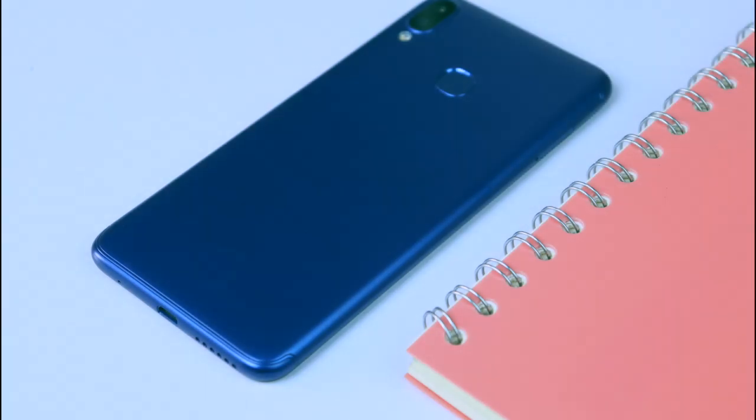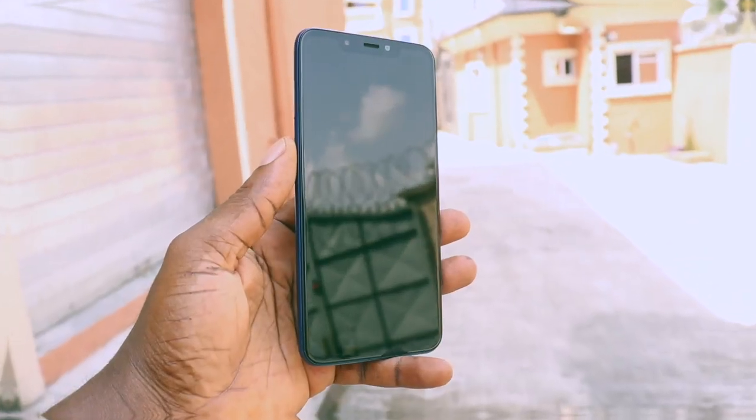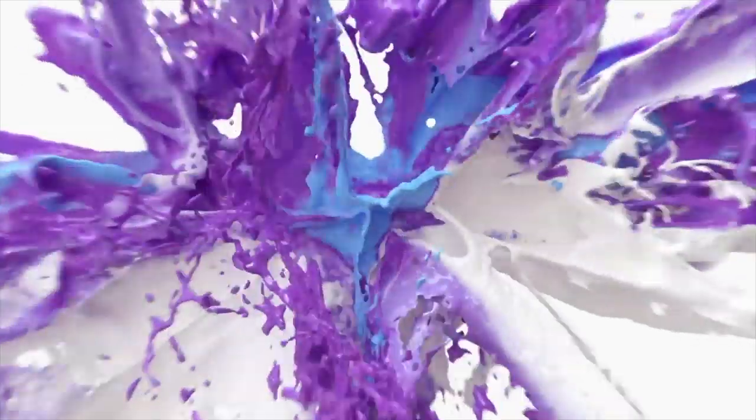Hey, what's going on guys, FedsTechPop here. Welcome back to my channel. In today's video, I'm going to show you guys the best mid-range smartphone your money can buy today, with full satisfaction without hurting your pocket in any way.